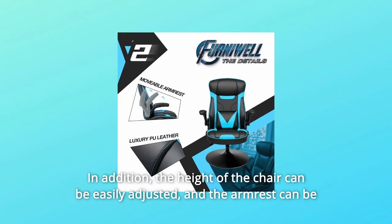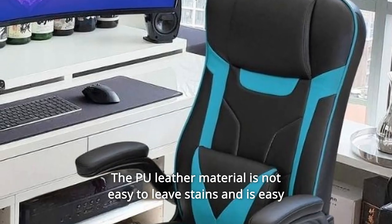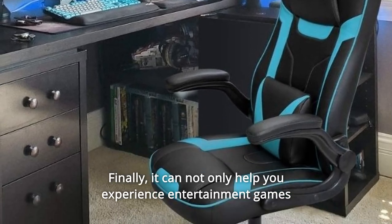In addition, the height of the chair can be easily adjusted, and the armrest can be flipped up to meet your different needs. The Poo leather material is not easy to leave stains and is easy to clean, which effectively extends the service life of the product.